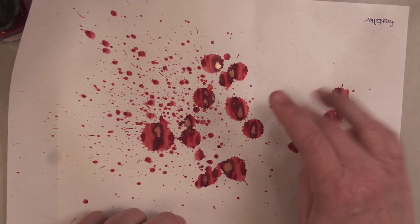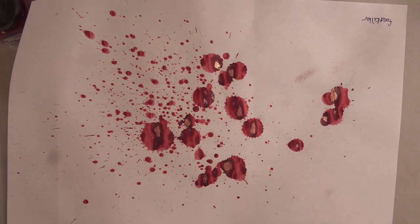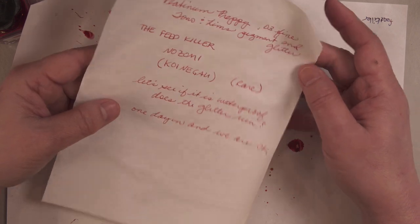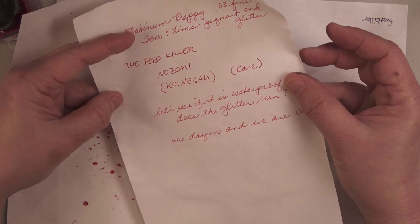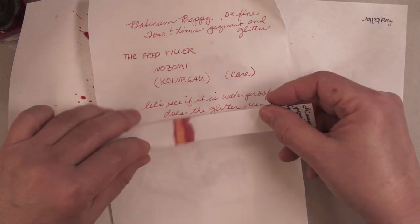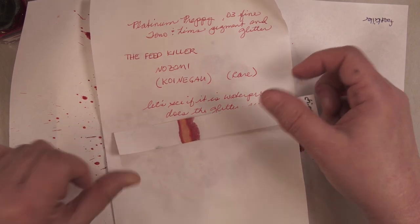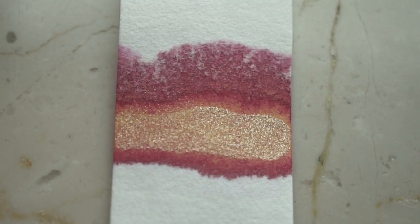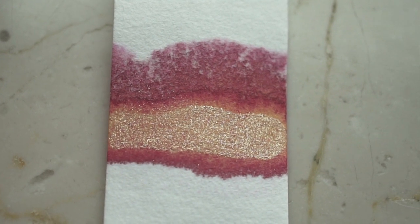After the splotch test dried, you could see that the shimmer kind of concentrated in little pools. It comes off on splotch tests but not in the handwriting. After I completely submerged the paper in water, neither the glitter nor the ink ran at all — the Tomoe River just kind of wrinkled. The chromatography was basically the shimmer and then the red, with a nice interesting spread at the top. The name of this ink is Koi Nagao or Nozomi, depending on how you read the kanji.